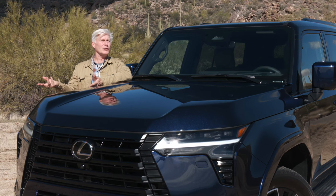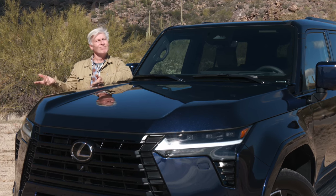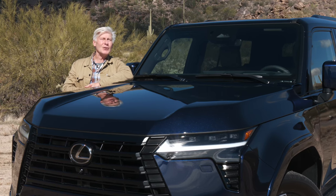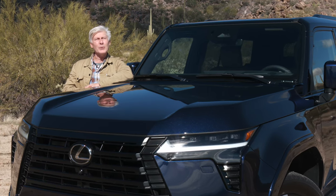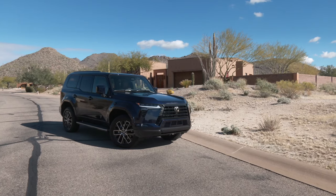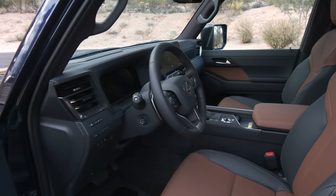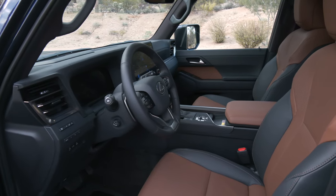There are six different models to choose from — something for everyone, as long as you're upper middle class. A base Premium model starts at $64,250. I chose one step up from basic: a Premium Plus model in Nightfall Mica that retails for around $70,000 as tested.